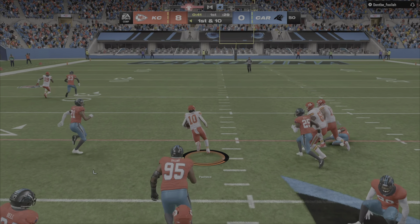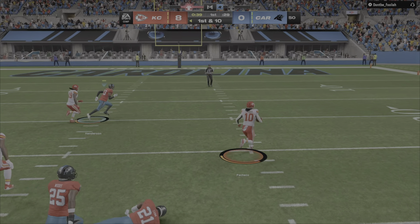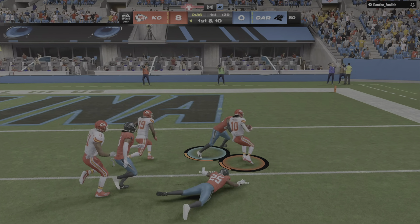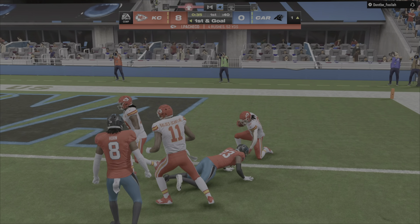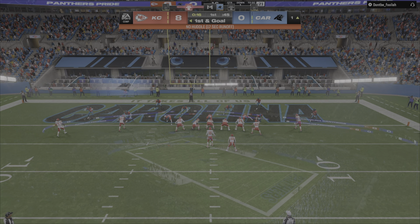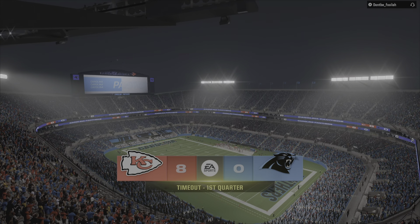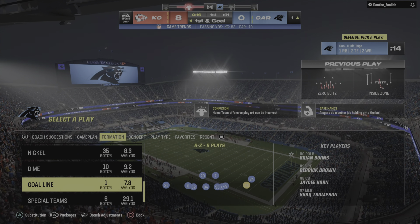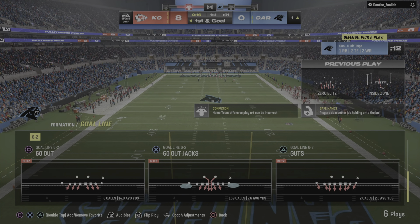On first and ten, here's Pacheco — nothing but green grass in the middle of the field. He takes it down deep into enemy territory. That didn't take long — one play, and we're already looking at a first and goal situation. The Panthers call a timeout on the defensive side of the ball.